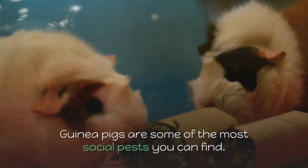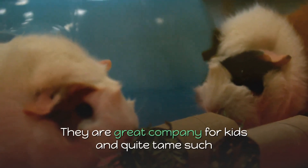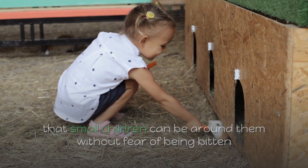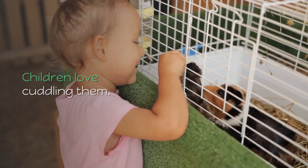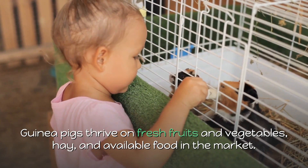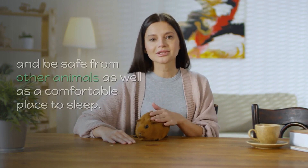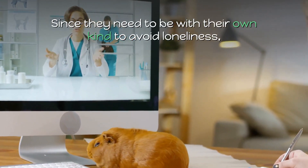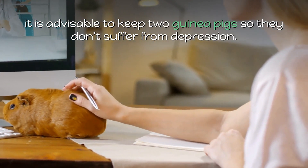2. Guinea pigs. Guinea pigs are some of the most social pets you can find. They are great company for kids and quite tame, such that small children can be around them without fear of being bitten, and to top it all, they squeak with delight when they see you. Children love cuddling them. Guinea pigs thrive on fresh fruits and vegetables, hay, and available food in the market. Ensure that they have an enclosure where they can exercise, run around, and be safe from other animals, as well as a comfortable place to sleep. Since they need to be with their own kind to avoid loneliness, it is advisable to keep two guinea pigs so they don't suffer from depression.